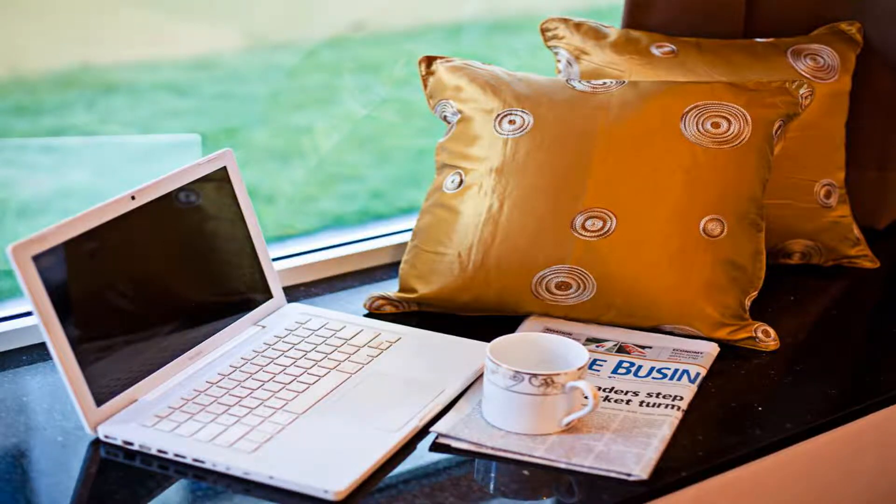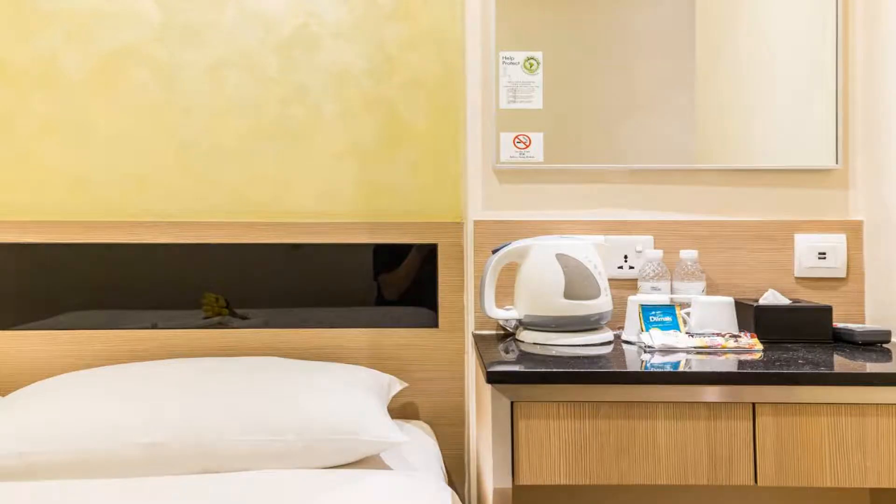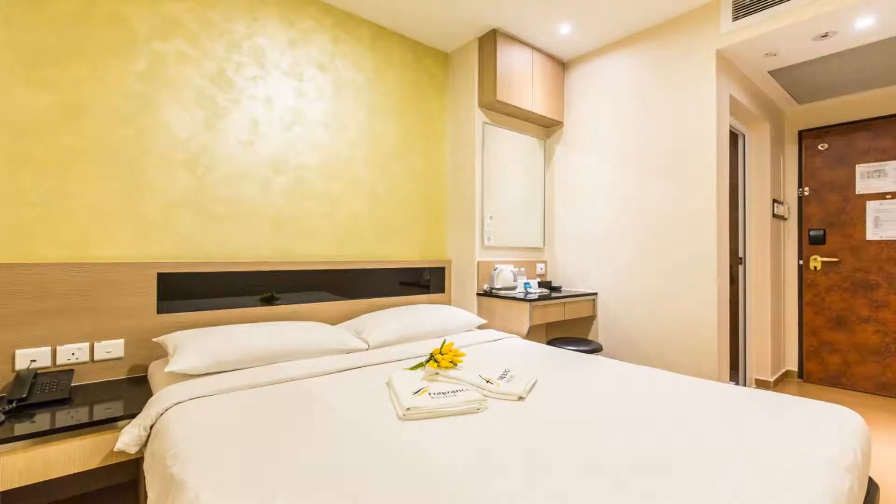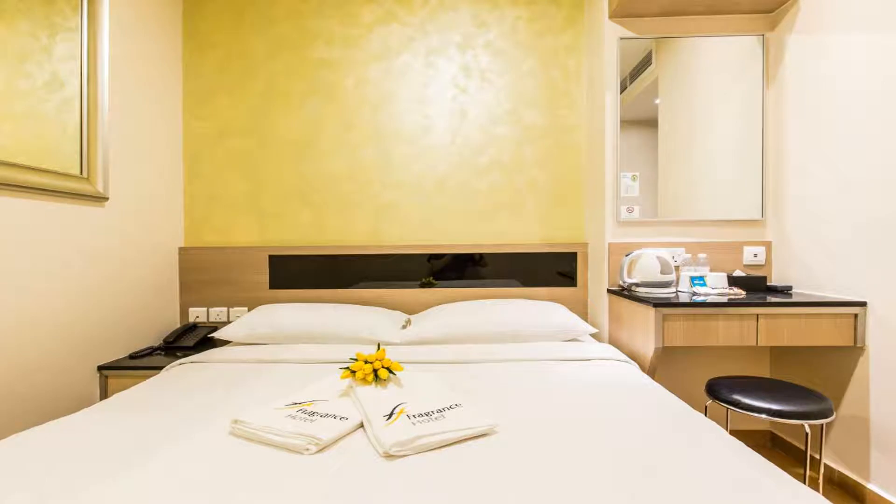Hotel Fragrance Ocean View offers laundry services. Airport transfers and guided sightseeing tours are available upon request at a charge. Fragrance Hotel Ocean is a 25-minute drive from Changi International Airport and a 15-minute drive from VivoCity, Singapore's largest shopping mall. Use our link in the description to get a special discount on this hotel. Don't forget to like and subscribe to our channel.